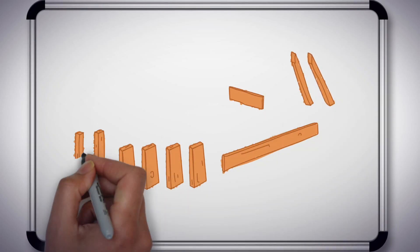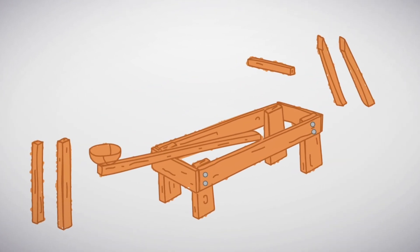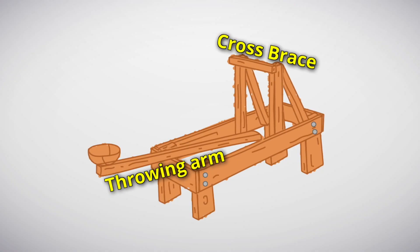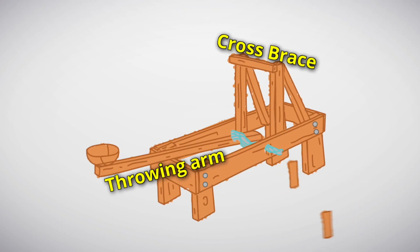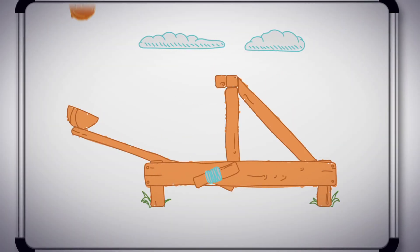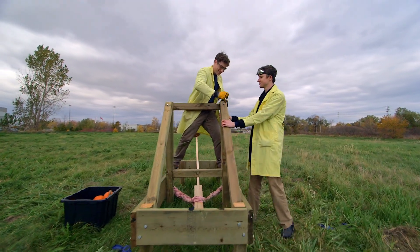Our full-size catapult is going to look a lot like the popsicle stick version. We start with a four-sided frame and add some legs on the bottom. Our spoon is going to be replaced by a long throwing arm with a basket on the end. Then we need a really strong cross brace at the top to stop the arm. Just like in the small version, using a triangle shape is the best because triangles are very strong. Finally, we need something to wind around and around which is going to give us our elastic force. Instead of elastics, we're going to be using rope for our catapult because rope has just the right amount of elasticity. But unlike medieval times, we're going to be catapulting pumpkins. Once Zach and I got it all put together, it looked like this.